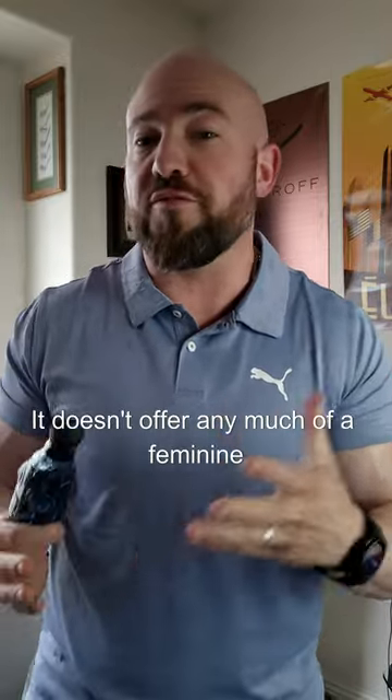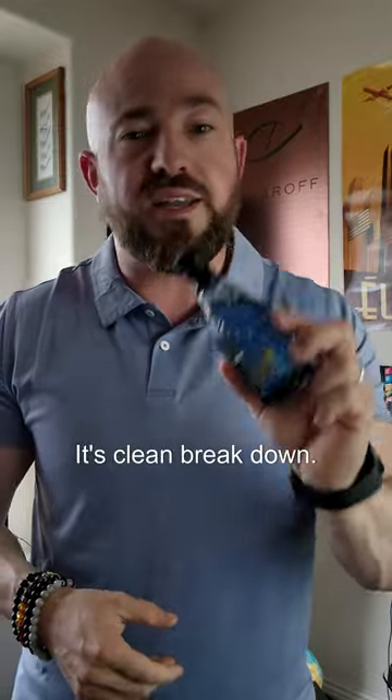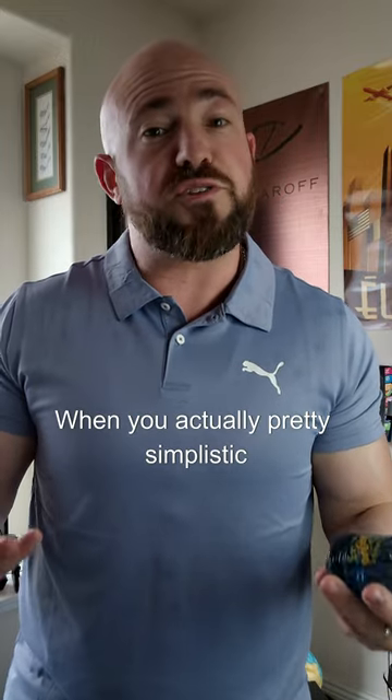It doesn't offer much of a feminine leaning tone in any way. To me, there's a lot of woods and it's heavily aromatic. This is bright, soapy, and clean. Because if you see this note breakdown, there is indeed a lot going on, but it's not overcomplicated when you actually smell it.